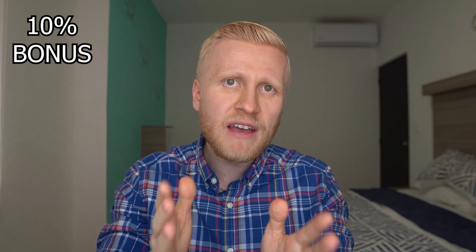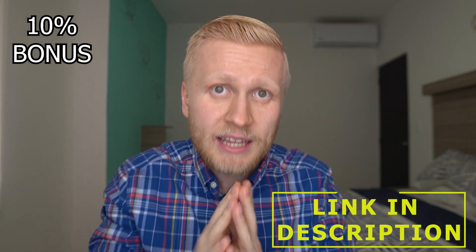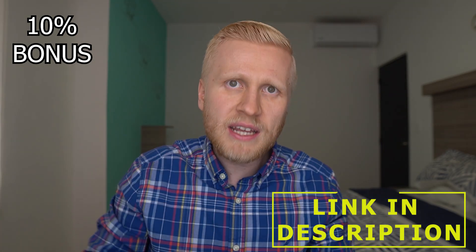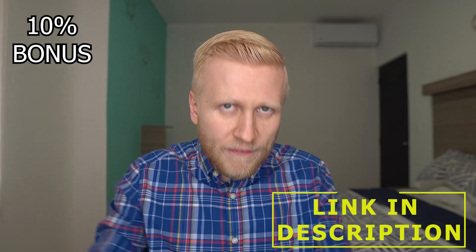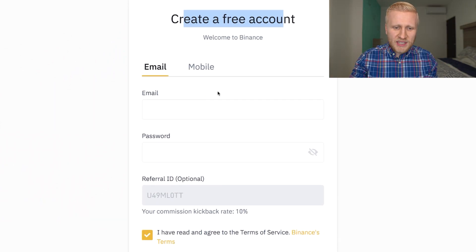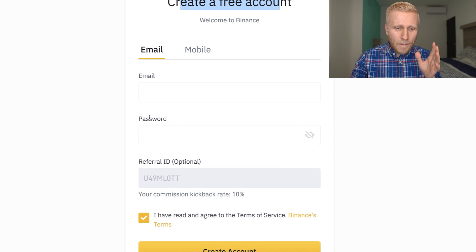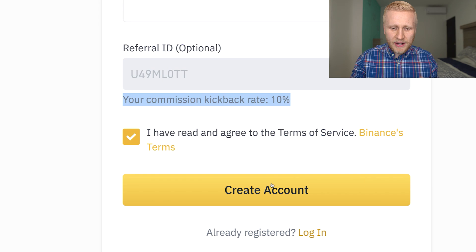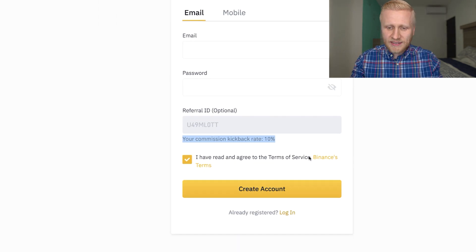You will also get a 10% bonus for a lifetime through my special link in the description — it will give you a 10% discount for a lifetime for your trading fees on Binance. So if you never used Binance before, grab your 10% bonus immediately in the description. You will come to this page where you can create a free account by simply putting your email address and password, and here you can see your 10% bonus for a lifetime. Then you simply click the yellow button to create an account.